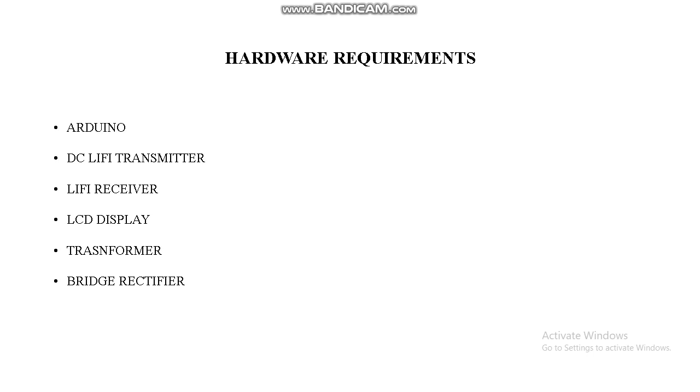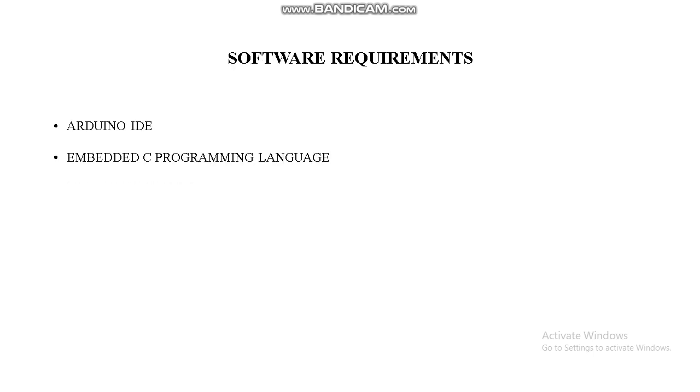These are the hardware requirements: Arduino, Li-Fi transmitter, Li-Fi receiver, LCD display, transformer, and bridge rectifier. For software requirements, we need the Arduino IDE and the Embedded C programming language.